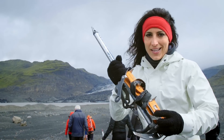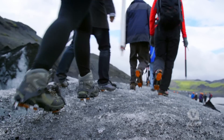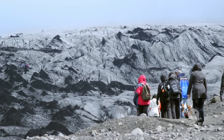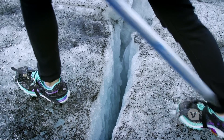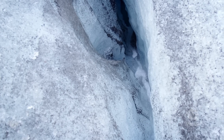I have my crampons, my pickaxe, and I am ready to climb this glacier. There are two things you want to watch out for when you're climbing the glacier: the crevasse, and also the moulin, which means mill, which is formed by rushing water underneath.